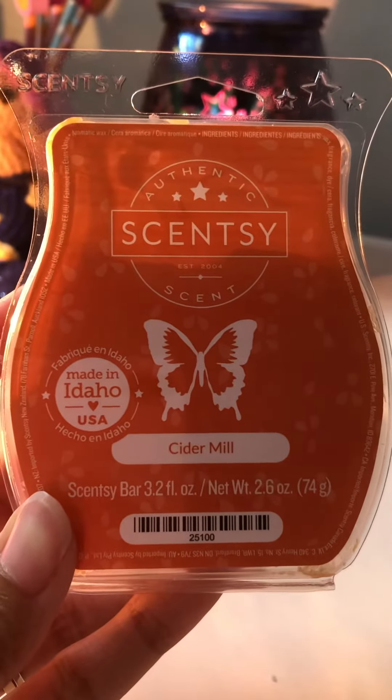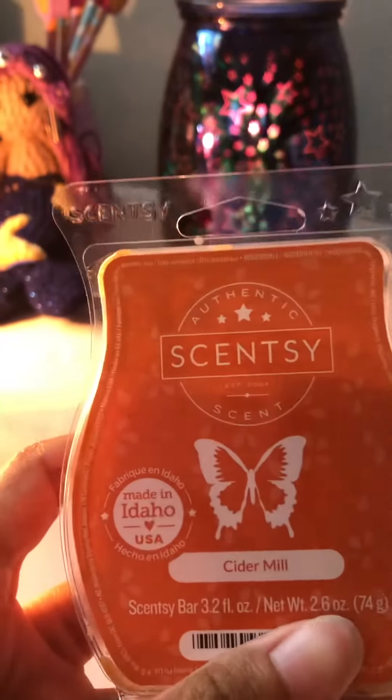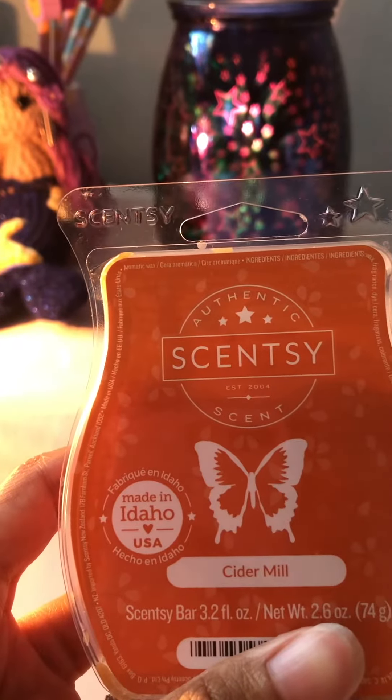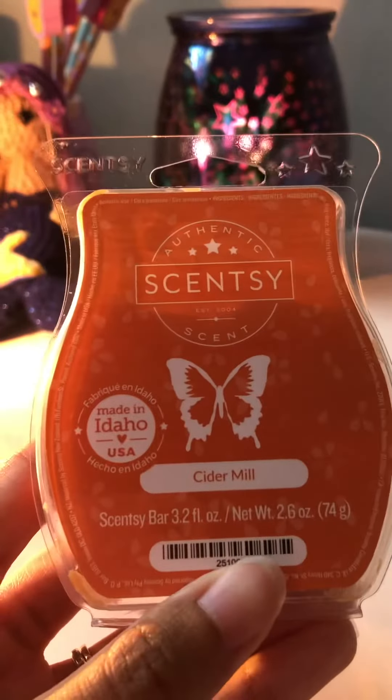Today I want to review Scentsy's Cider Mill — it's this beautiful orange colored wax. Cider Mill is described as bringing together fresh apples, crushed pumpkin, and simmering spices for a cozy autumn treat.